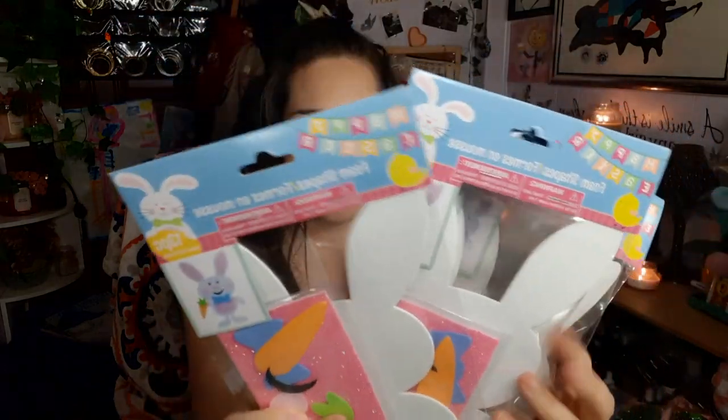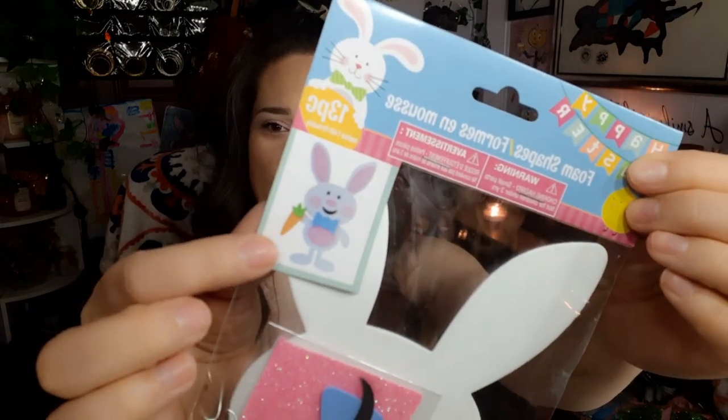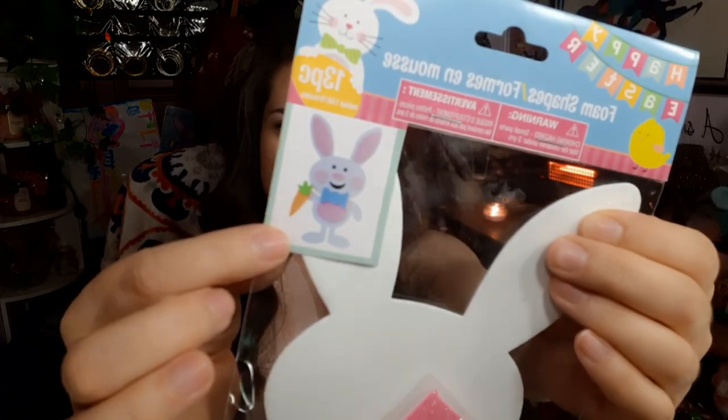The next five things are all the same — I picked these up in case me and my girls want to do this craft, and I got five of them. It's a little Easter bunny, and this is what it looks like when you're done. It comes with all the material you need to make it. I just think it's the cutest thing to do with your kids. They always have stuff like this for the holidays — Christmas trees, ornaments, snowmen — but these Easter bunnies were the cutest, and he's got a little carrot right there.